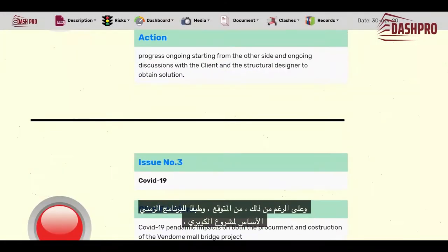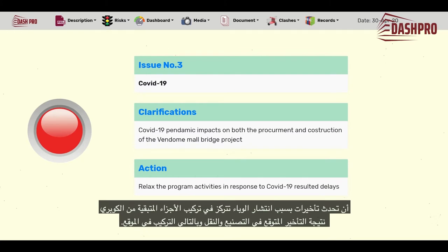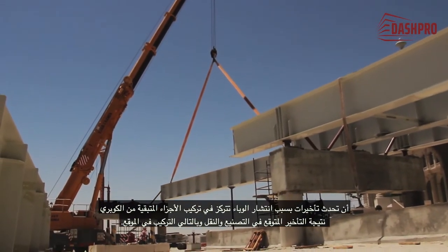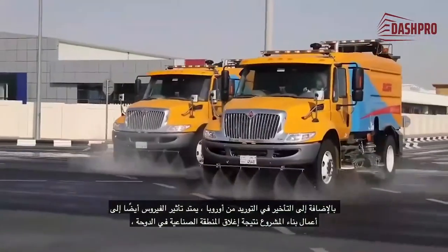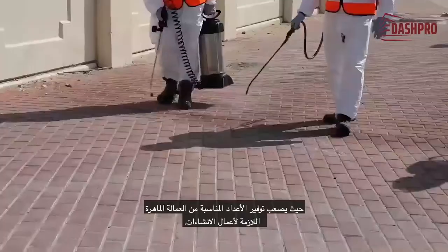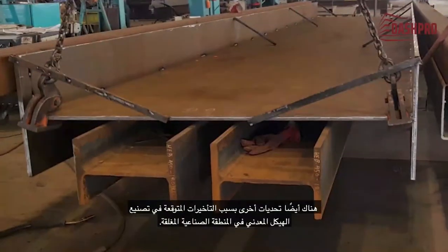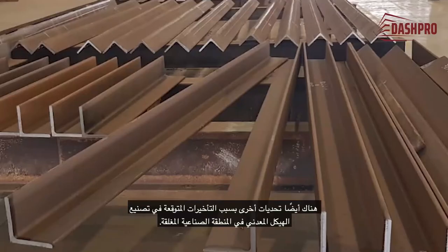In spite of this, it is expected that, based on the original baseline program of the bridge project, delays may occur due to the spread of the epidemic — namely in the installation of the other remaining sectors of the bridge, as a result of the expected delay in manufacturing, transportation, and installation on site. In addition to the delay in supplies from Europe, the effect of the virus also extends to the project construction works as a result of the closure of the industrial zone in Doha, where it is difficult to provide the appropriate numbers of skilled labor necessary for the construction work. There are also further challenges due to the expected delays in manufacturing the steel structure in the closed industrial area.